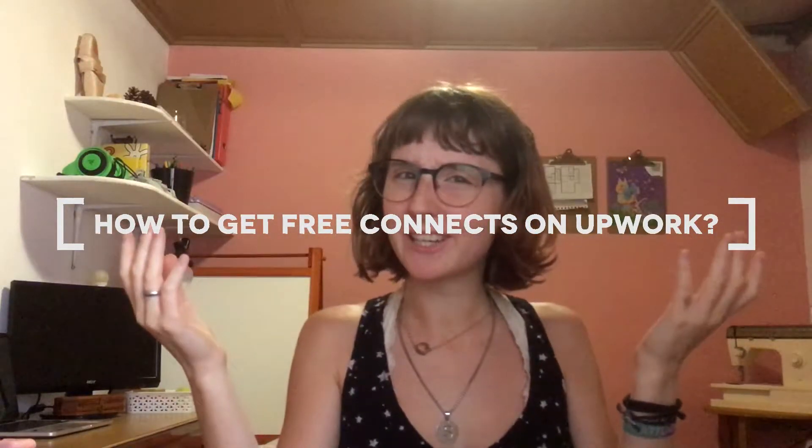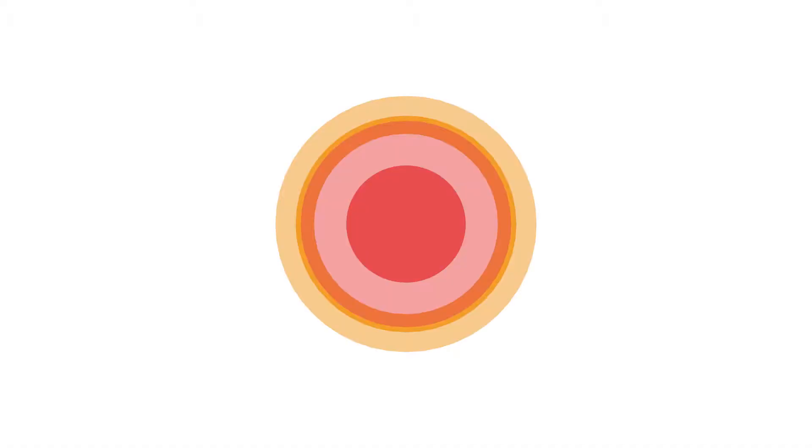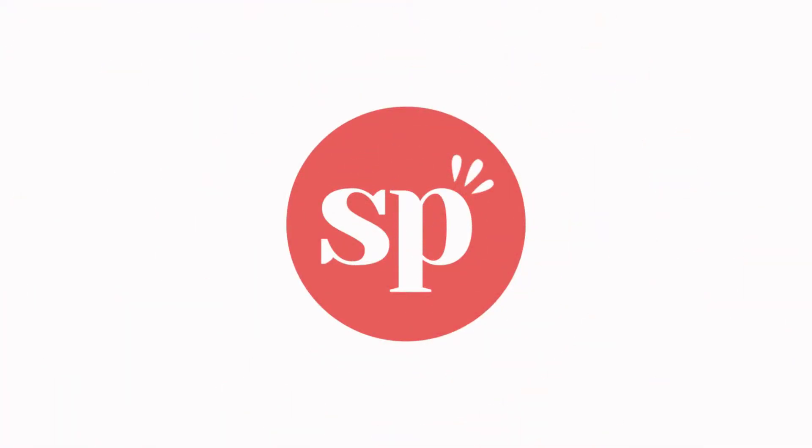Wondering how to get free connects on Upwork? Hey everyone, my name is Sylvia and welcome to my channel! If you don't know me, I'm a virtual assistant and VA coach from Portugal and I love talking all about working from home, being a virtual assistant, working through Upwork and much more. So if those are topics that interest you, feel free to subscribe down below so you don't miss out on my future videos.